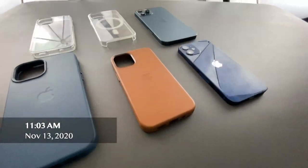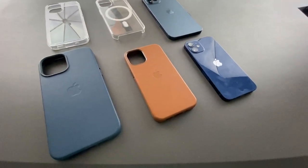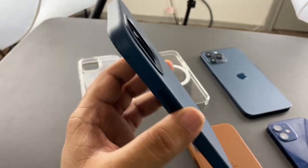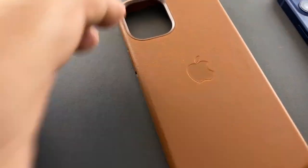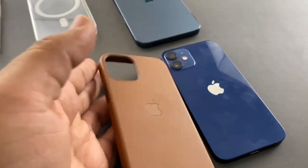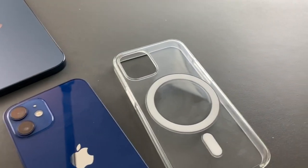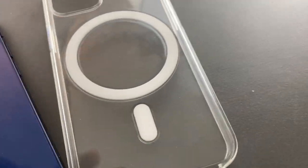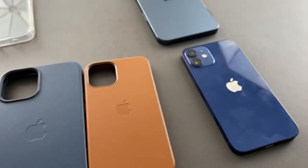I just finished filming all of these products — I think four different videos — and it's going to be quite an editing marathon. I wanted to give you a quick look at all the products. Here's the Baltic Blue leather case for the iPhone 12 Pro Max, a very good match with the Pacific Blue 12 Pro. And here's the saddle brown leather case for the 12 mini — I think it'll pair really well and as it ages it should look awesome.